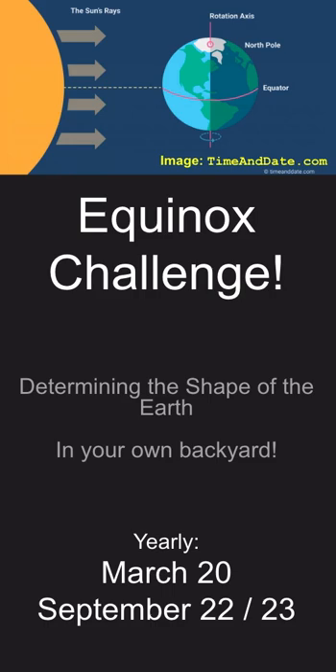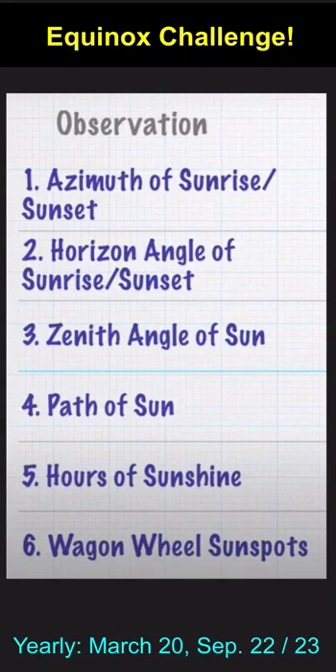Equinox Challenge. Can you determine the shape of the Earth? Did you know that every equinox you can make at least six observations that will help you figure out if the Earth's a globe or if it's flat, all in your own backyard?